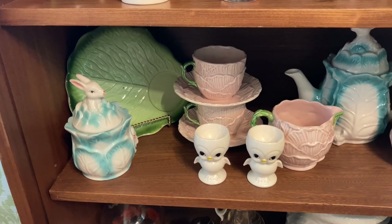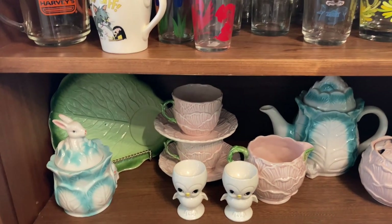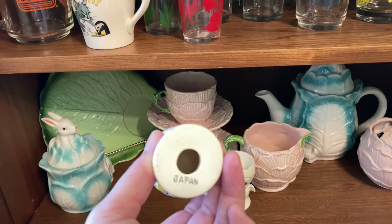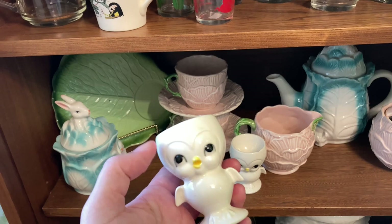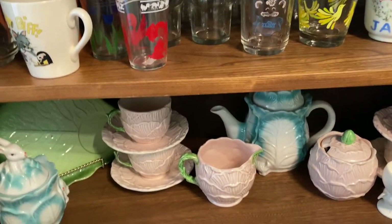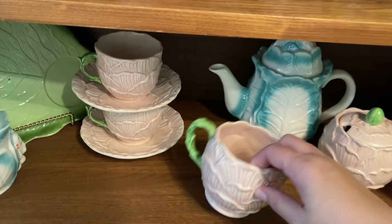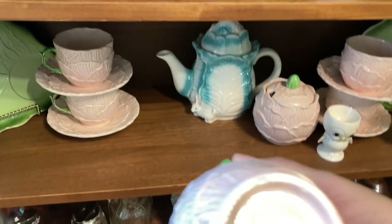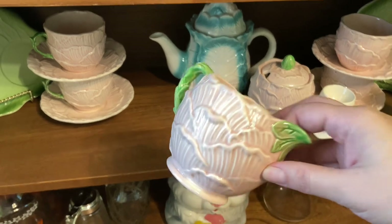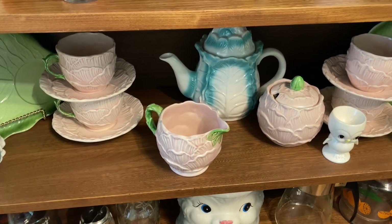The second shelf is very Easter-y. I used to just put this stuff out at Easter but ended up leaving it out. I'm thinking about packing it away and pulling it out at Easter. I got these four little egg cups - they look like Lefton vibes to me but I'm not sure - I found four of them for a dollar ninety-nine. And then this set I believe is from the 1950s - it's actually pretty rare and pretty expensive.